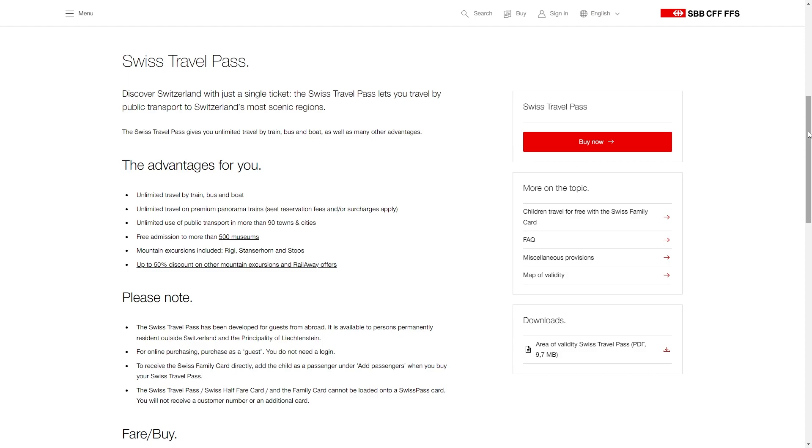It also includes unlimited use of public transport in more than 90 towns and cities, free admission to more than 500 museums, and discounts on many mountain excursions.